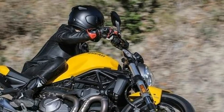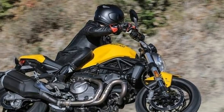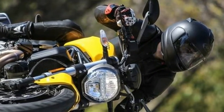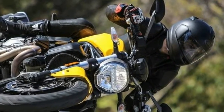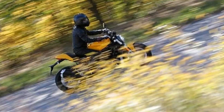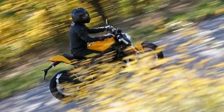Introduced to the Monster lineup for 2015, the 821cc Testastretta motor is unchanged for 2018, as is the chassis. It received the same bodywork as the 2017 Monster 1200, featuring a new headlight, a slimmer tank more reminiscent of the original M900, and a redesigned tail section.